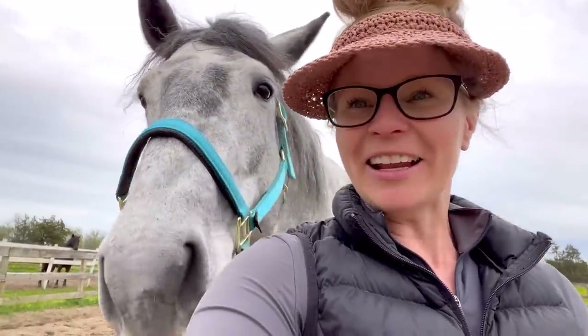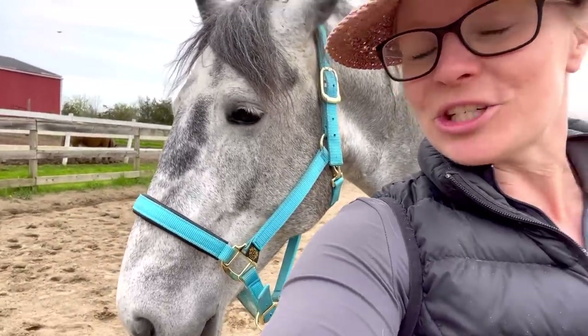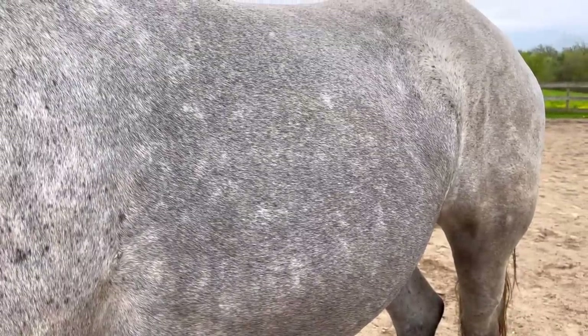We just did all of our serpentines in hand and the ground poles too — I ran out of battery so I didn't record that part. Basically what I was doing with the other horses — and she did great. She's super chill today. Can't wait for that little baby. Let's see if they're moving — maybe sleeping. You can see a little bit.